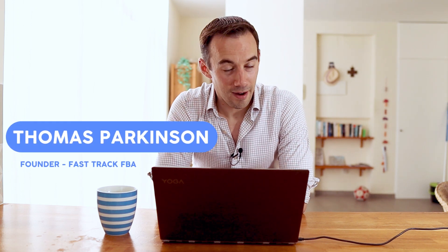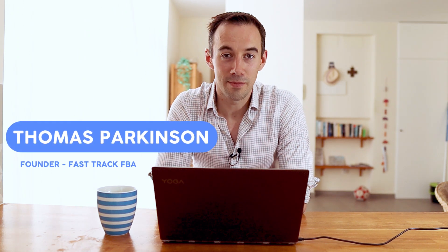If you don't know who I am, my name is Thomas Parkinson and I am an Amazon arbitrage seller from the UK. I've been selling on Amazon now for four years and I'm on a mission to do £1 million pounds by the end of next year — that's pretty much in about an 18-month period. I'll drop a link up there if you want to see a step-by-step guide on how to do that.